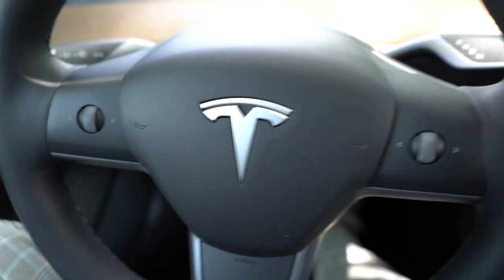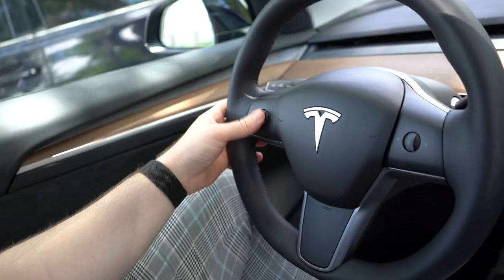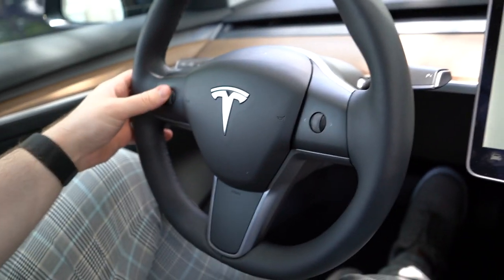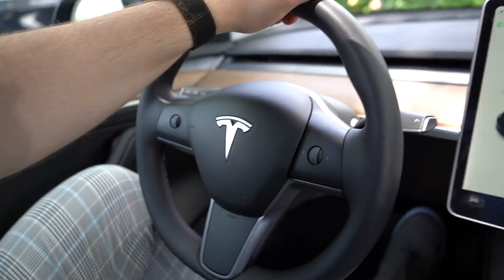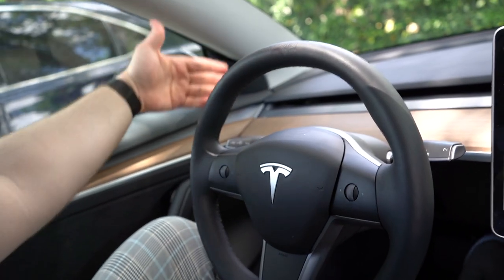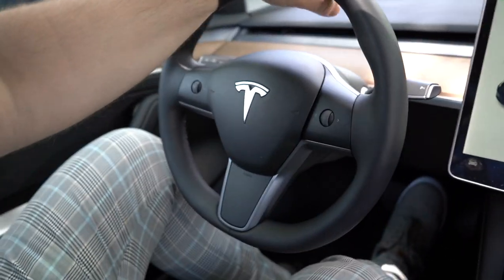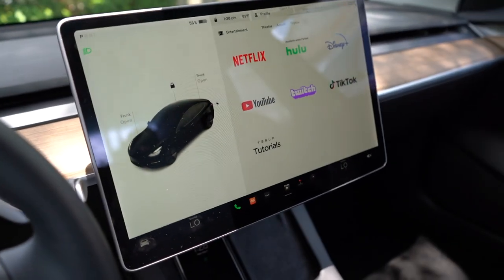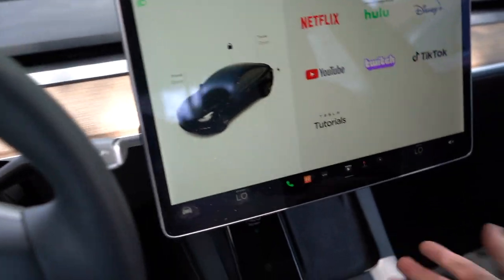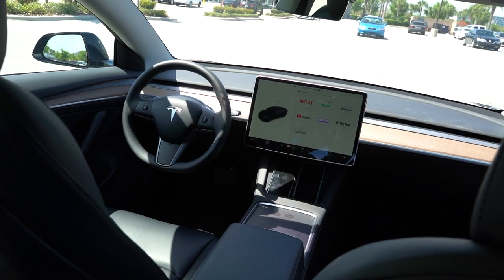The controls are very simple — volume, changing volume like that. It's not a half-steering yoke like the new Tesla Model S. So maybe an upgraded or newer Tesla Model 3 in the future will have steering yokes. But in the meantime, this is the Model 3. Just more or less charging — it's amazing. Some people might not like it because it's so minimal, but I absolutely love it.